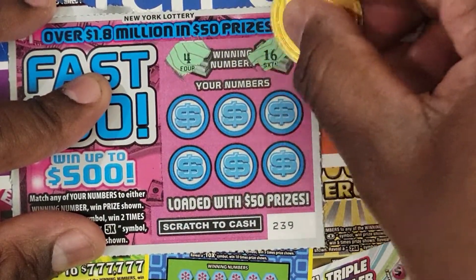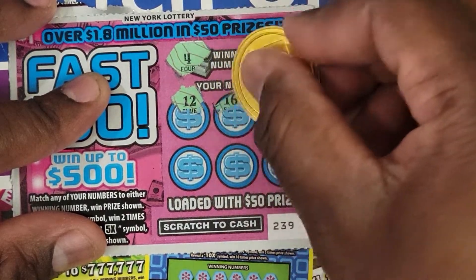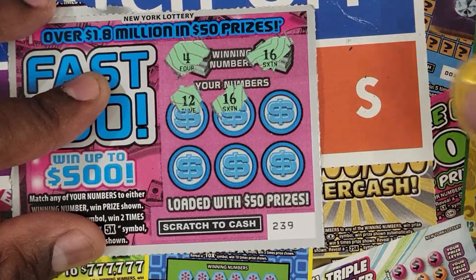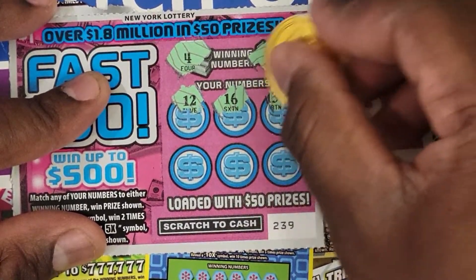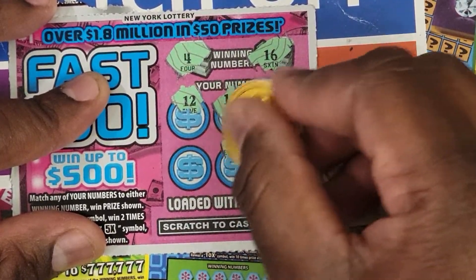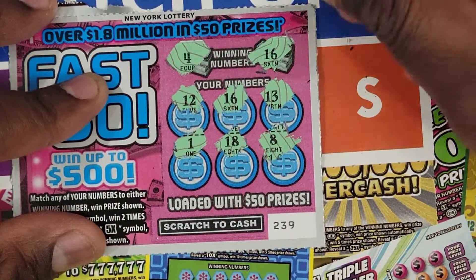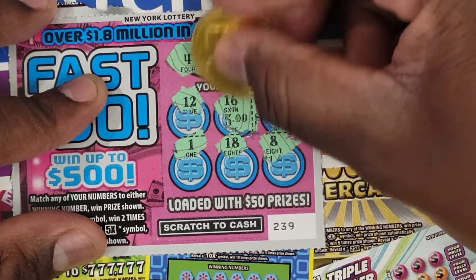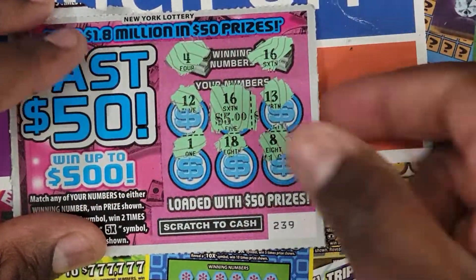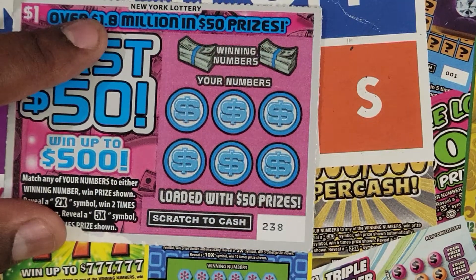On ticket 239, the winning numbers are 4 and 16. We have 12 — oh, another match on 16! Then 13, 8, 18, and 1. So we won five dollars! We're already in profit on these $1 tickets.